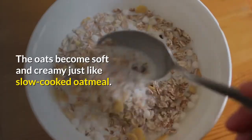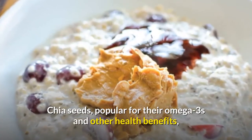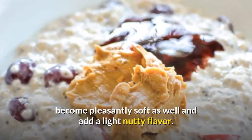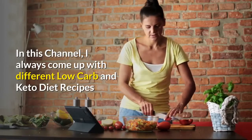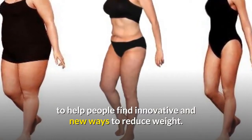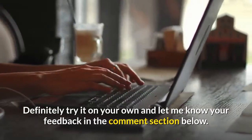The oats become soft and creamy, just like slow-cooked oatmeal. Chia seeds, popular for their omega-3s and other health benefits, become pleasantly soft as well and add a light nutty flavor. On this channel, I always come up with different low-carb and keto diet recipes to help people find innovative and new ways to reduce weight. Definitely try it on your own and let me know your feedback in the comments section below.